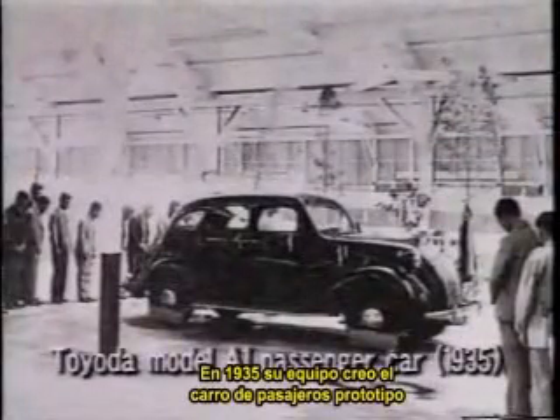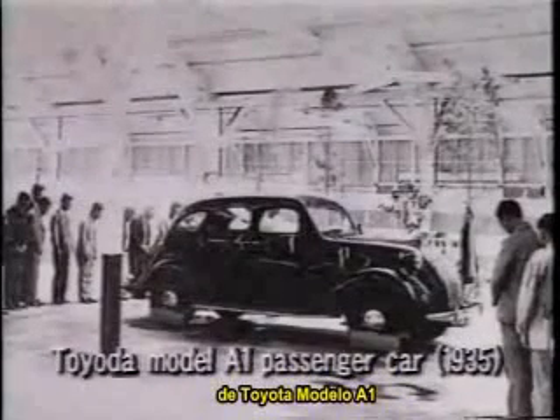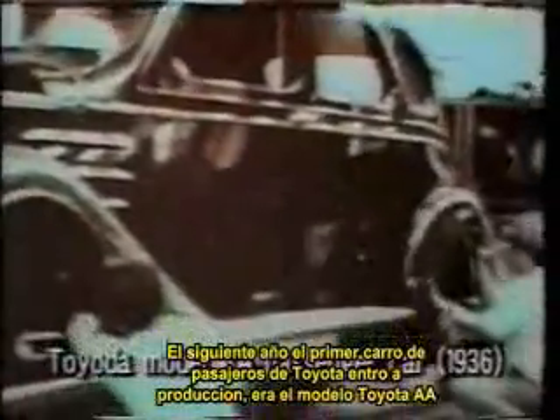In 1935, his team created a passenger car prototype, the Toyota Model A1. In the following year, the first Toyota passenger car went into production as the Toyota Model AA.